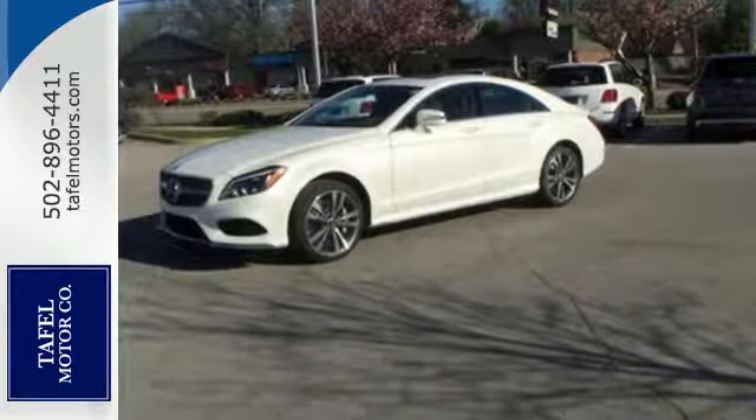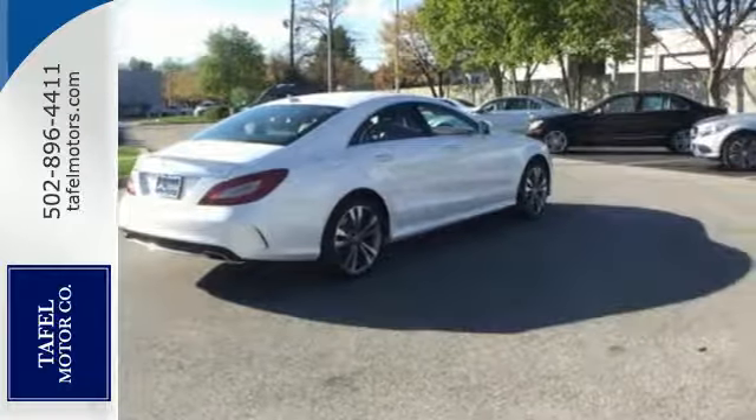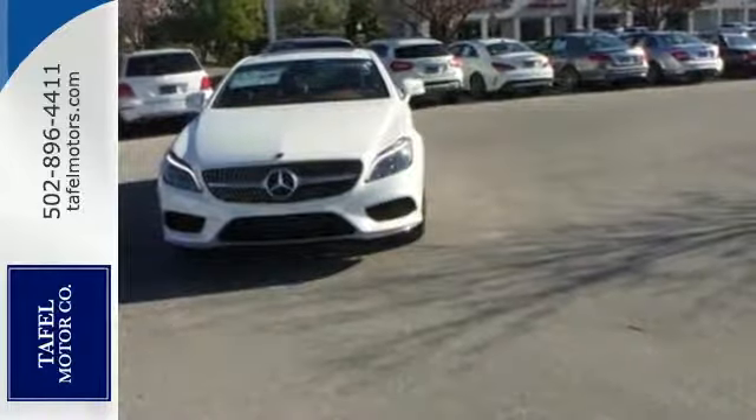The exquisite interior is tailored to suit you and excite you, especially once you fire up the engine and hear the power that is at your behest.